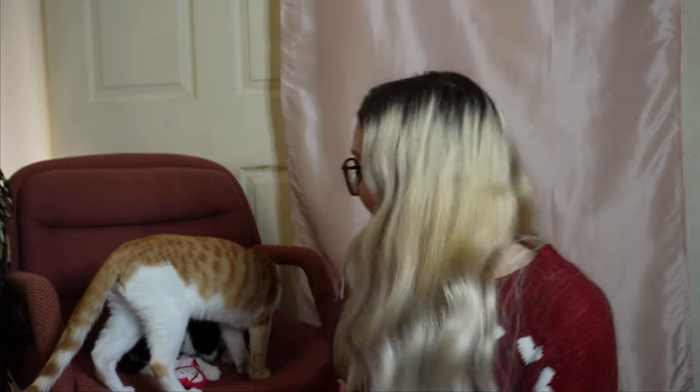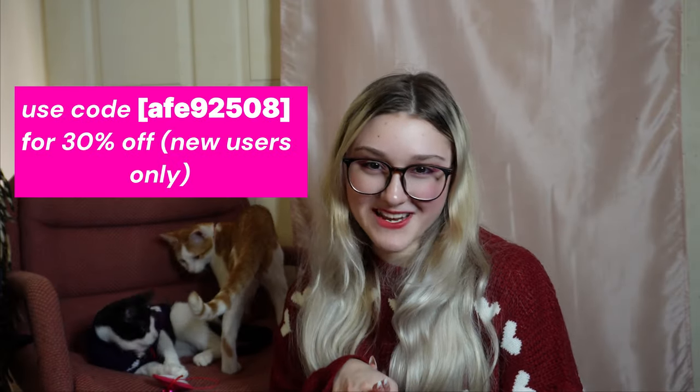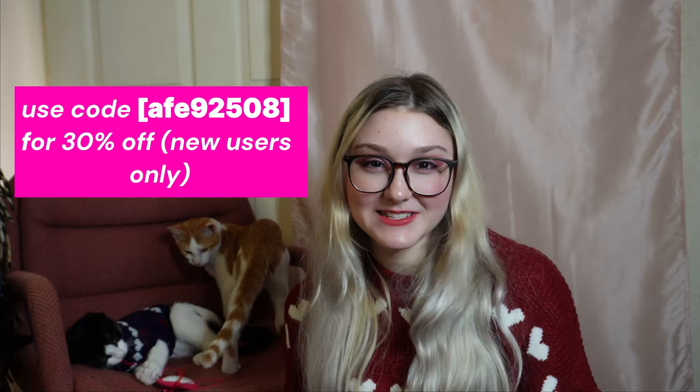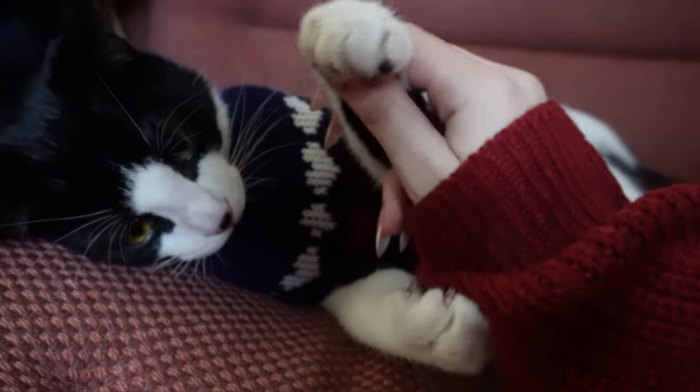Remember guys, if you're interested in any of these cute items from Temu, the links are going to be down below. If you're a new user on Temu, use my discount code for 30% off. Let me know down below which item was your favorite from the haul, and I'll see you in the next video. Bye guys! Like and subscribe!